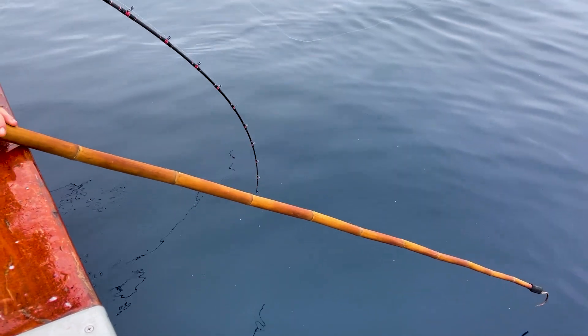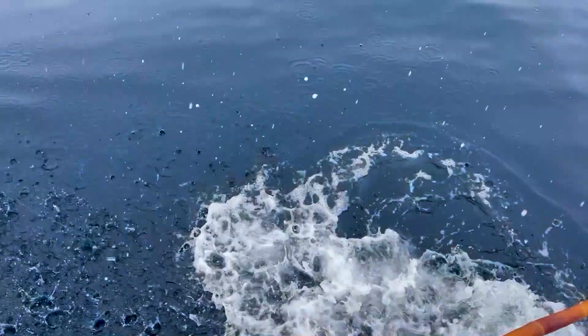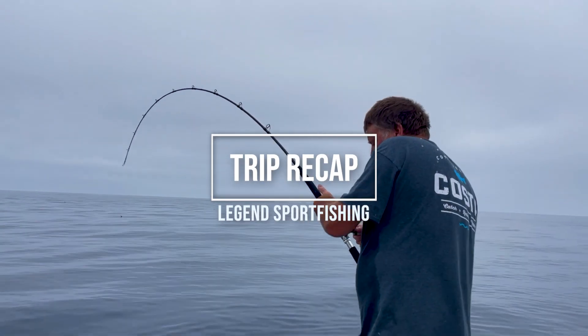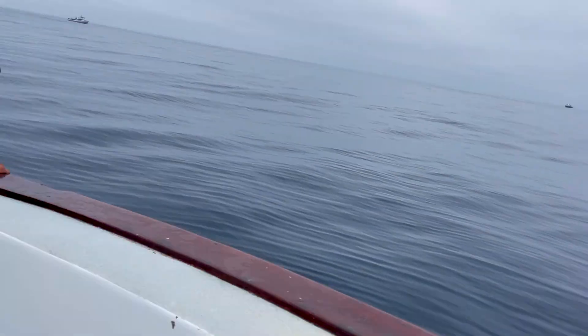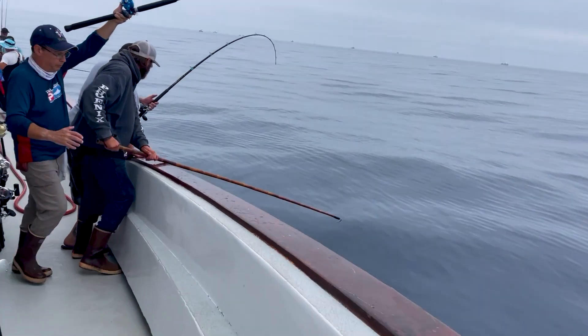Hey guys, welcome back. We are going over a recent two-day trip aboard the Legend. This video is from our two-day private charter for 976 tuna. We had some really great fishing on bluefin and a couple of yellowfin mixed in as well. Looks like this is all fly line here for you today.